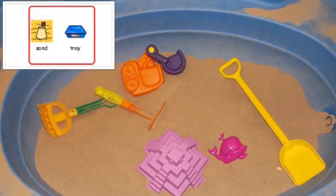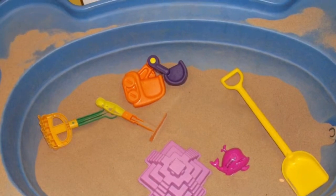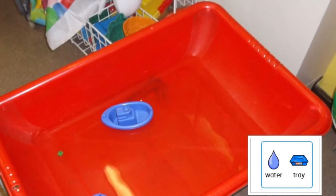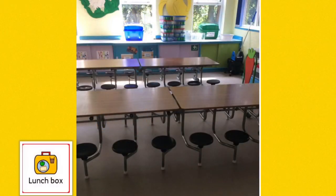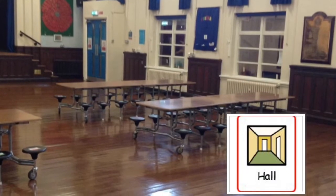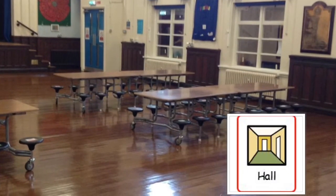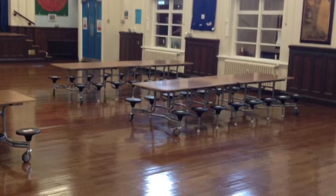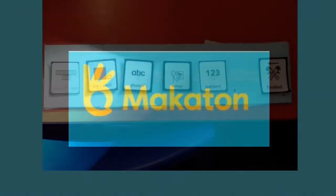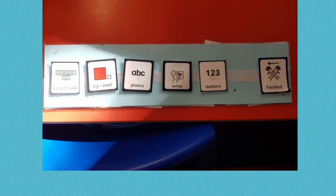We do lots of sensory activities at school. You might have lunch in one of the halls. Some of our children use spoken words, some use signs, and some use symbols or pictures to tell us what they want and need.